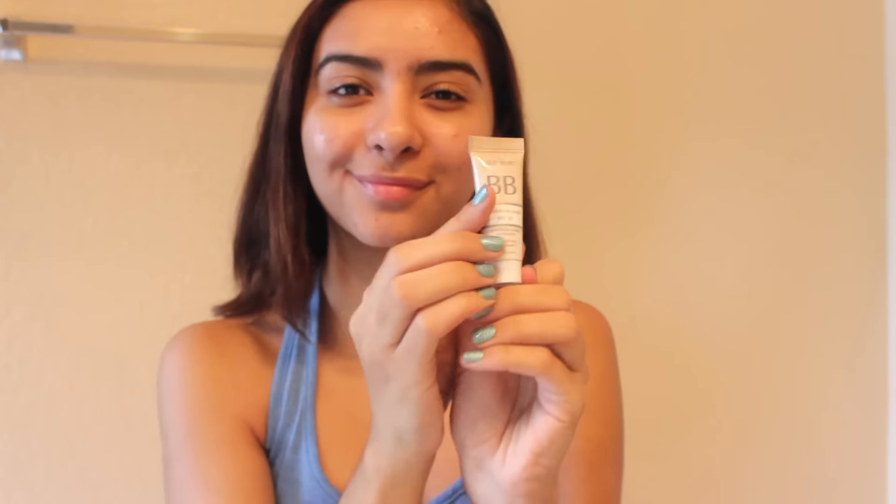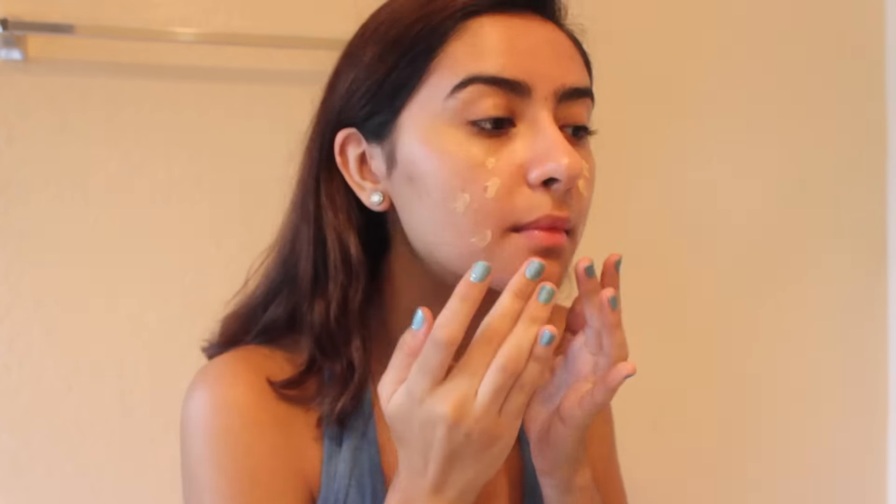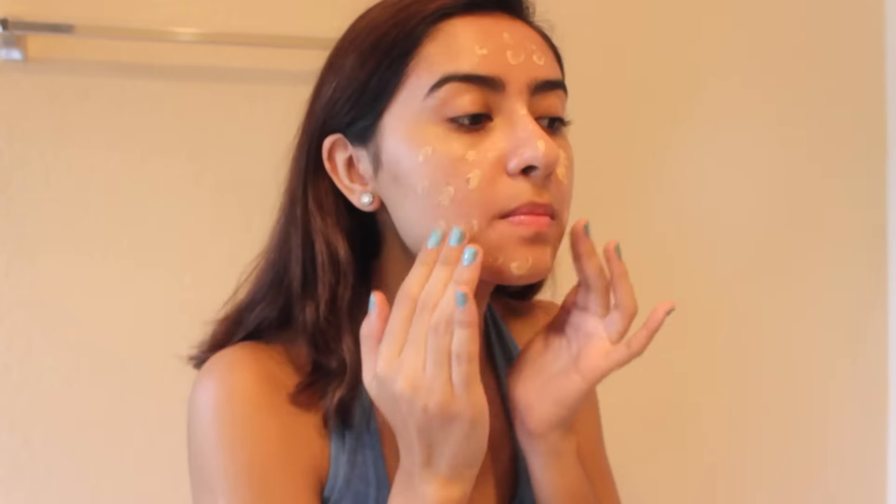We're going to be starting off with makeup. Of course, this is completely optional — if you don't want to worry about makeup, don't apply it at all. I just wanted to be a little bit extra this day. I'm starting off with some BB Cream because it has some SPF in it, and it has the bonus of giving you a little bit of coverage, so I like that.